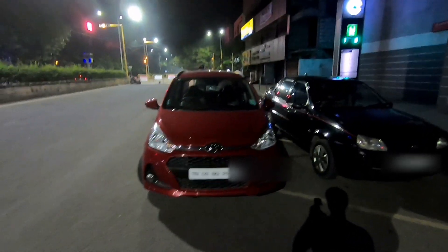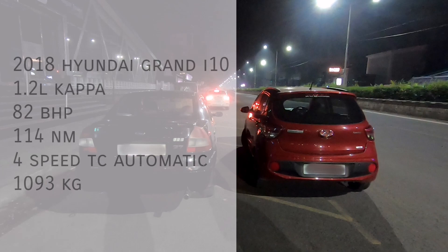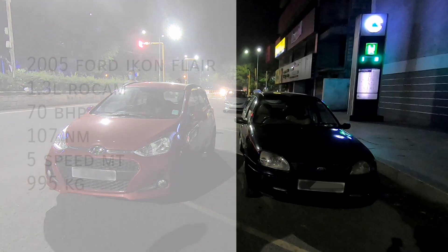The Grand i10 is powered by the 1.2-liter Kappa engine producing 82 horsepower and 114 Newton meters of torque, and it channels power to the road via a four-speed torque converter automatic gearbox. The weight of the car is just under 1.1 tons.